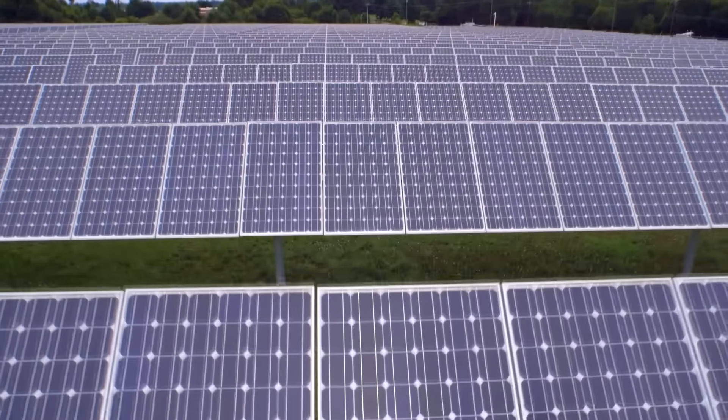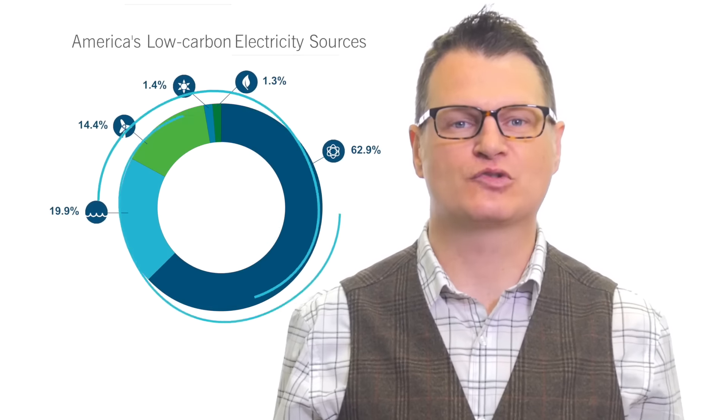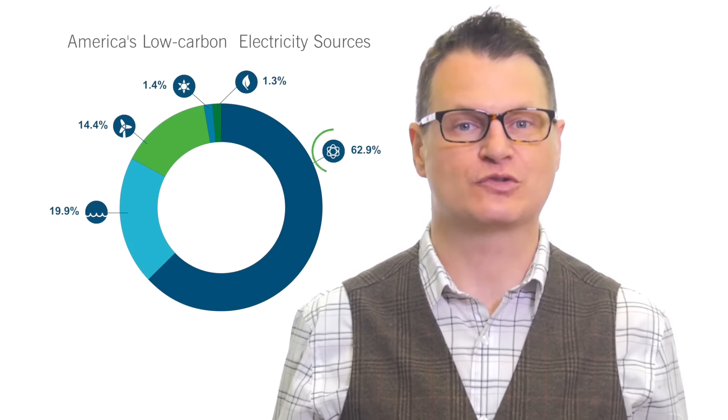Like wind and solar, nuclear energy emits no greenhouse gases when making power. In fact, it's our country's largest source of low carbon electricity, but it has other advantages as well.